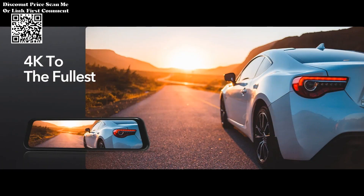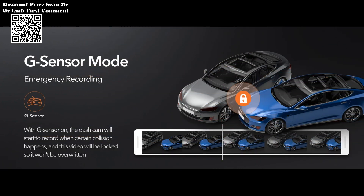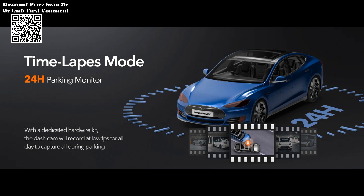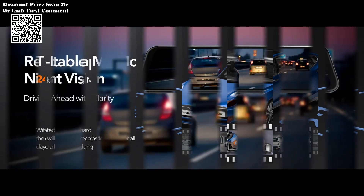Guard your vehicle even when parked. The 24-hour parking monitoring feature activates the dash cam if any motion or impact is detected, ensuring that incidents are recorded even when you're away from your car.